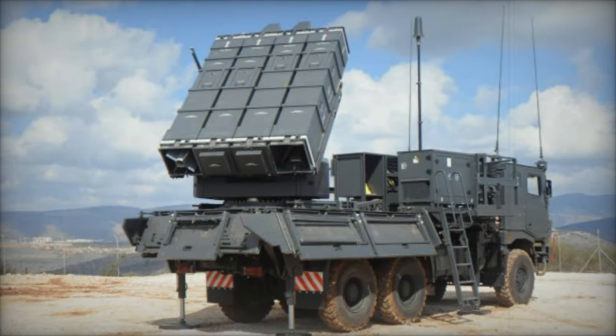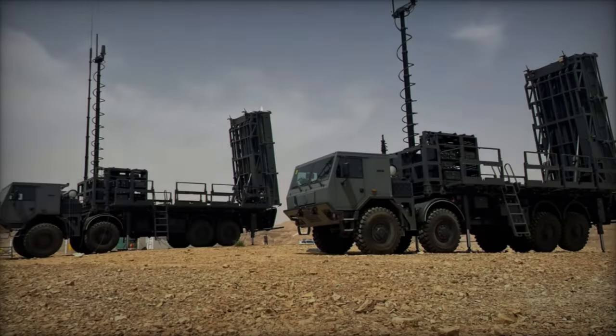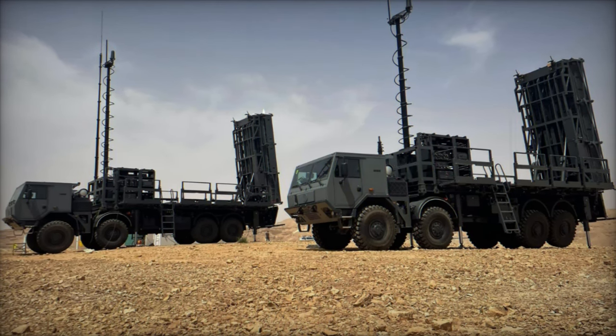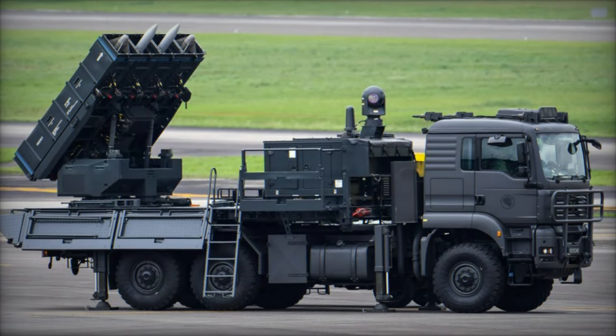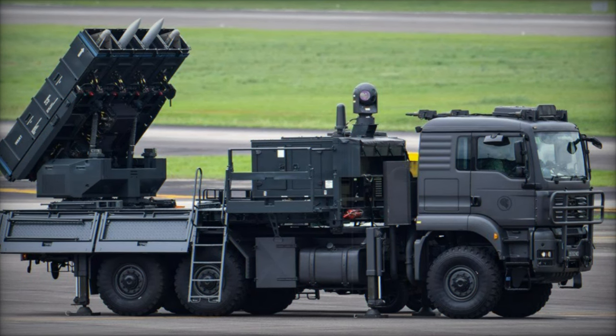Under the contract, the Czech Republic will receive four Spider batteries between 2025 and 2026. Each battery will consist of 9 to 10 vehicles, which will be deployed by the 251st Air Defense Missile Battalion. These batteries will be equipped with 3D radar, a fire command and control system, and four launchers.